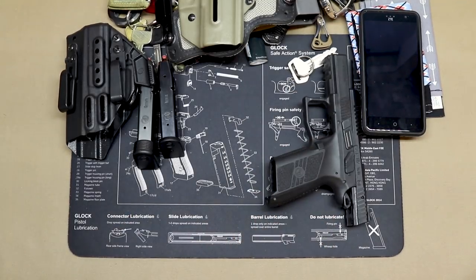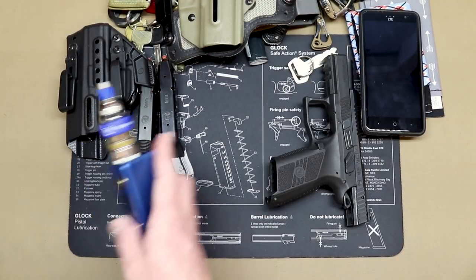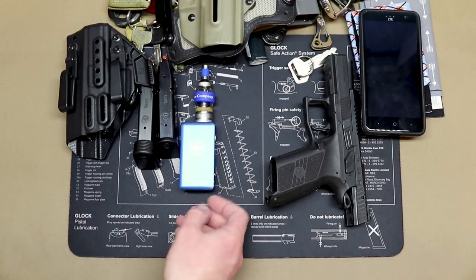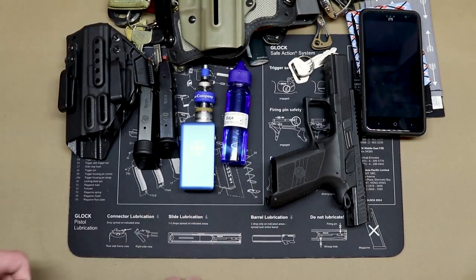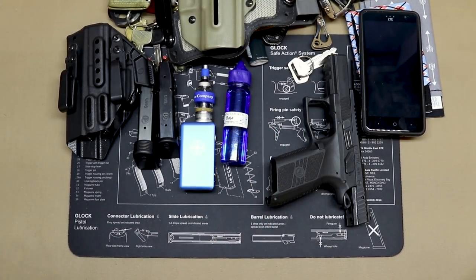Moving on to the final bits for 2018's EDC. I've got my dot mod — I'm still vaping, it's what I do. And a bottle of Wyoming Vapor Company e-liquid.